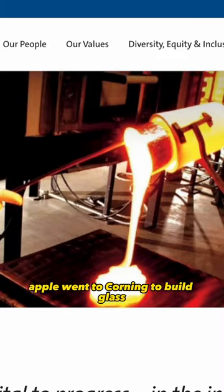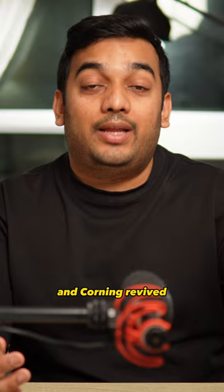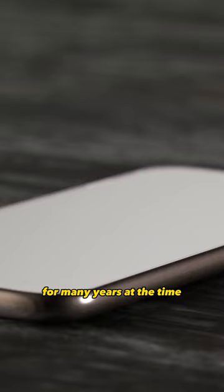Apple went to Corning to build glass for the iPhone screens, and Corning revived a project that they had stopped working on for many years at the time, and developed what we know today as Gorilla Glass. It's been so successful that pretty much every phone out there today has some version of Gorilla Glass covering the front screen.